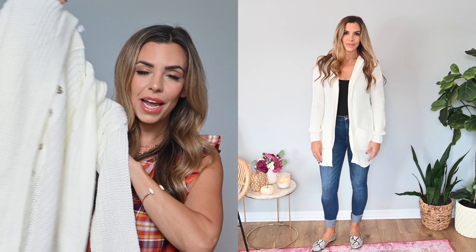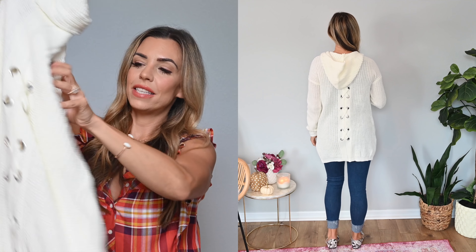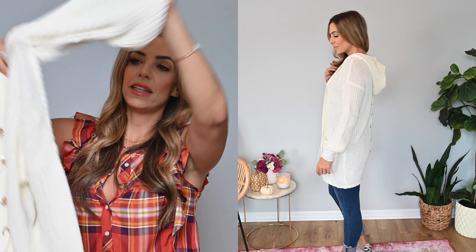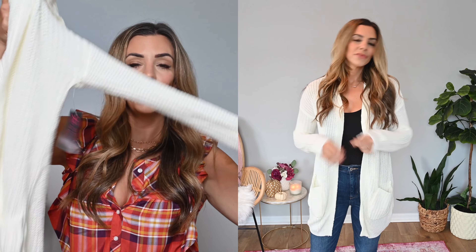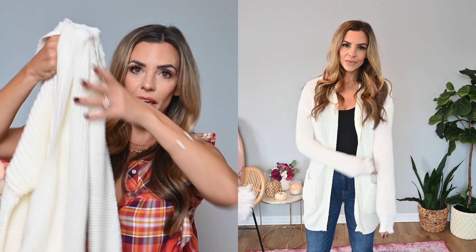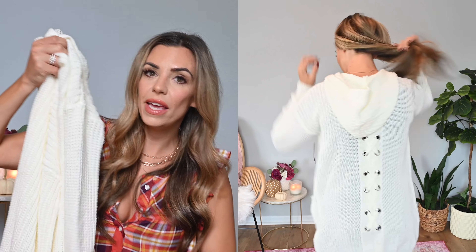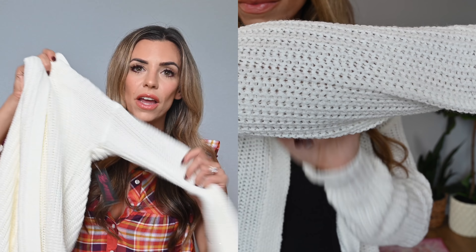Next up is another cardigan, a little more casual than the other one — it's just under $16 and I got it in a size small. The fun details are in the back: it has a lace-up detail that gives really fun visual interest from behind. It also has a little hood and some great front pockets. It's a bit oversized but more fitted through the arms. It has really good length so it covers the booty and you can pair it over dresses as well — just a great soft, cozy cardigan option for fall.